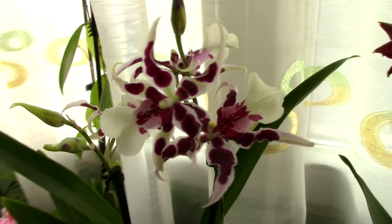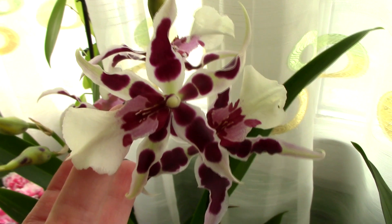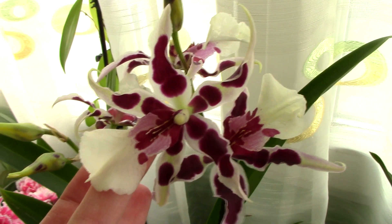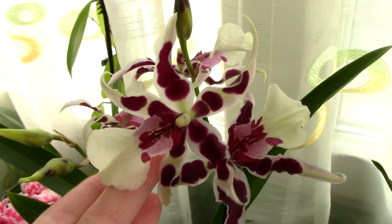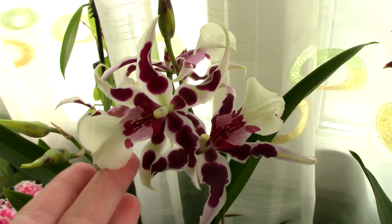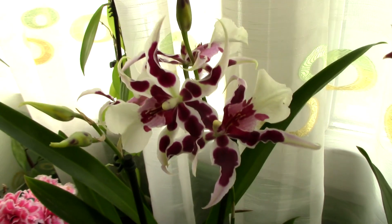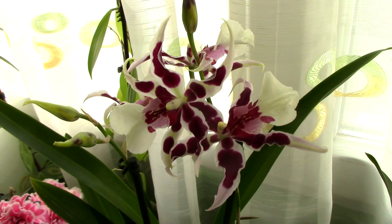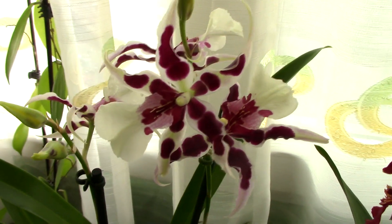The full parentage of this orchid you'll find in the description — I have the parentage for the normal Diana Dunn, not this particular variety. But as you know, seeds don't sprout the same, so you might have from the same batch of seeds one that looks like this and one that looks like the original Diana Dunn. You never know, but I do really love this particular variety.